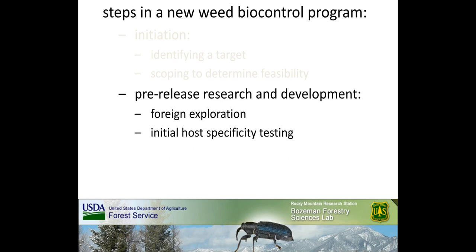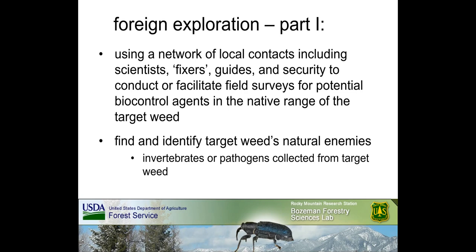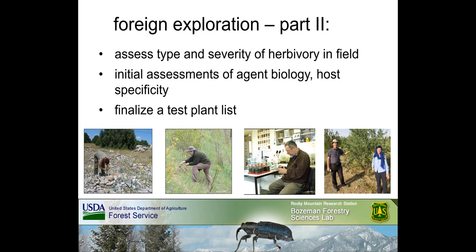The second step in a new weed biocontrol program is focused on pre-release research and development, including various aspects of what is broadly referred to as foreign exploration and initial host specificity testing. The first step in foreign exploration involves extensive planning and logistics, developing a network of local contacts including scientists, fixers, guides, and sometimes security, to conduct field surveys for potential biocontrol agents in the native range. This step also involves distinguishing target weed incidental visitors from true natural enemies. Potential agents are identified from a pool of invertebrates and pathogens collected from the target weed.